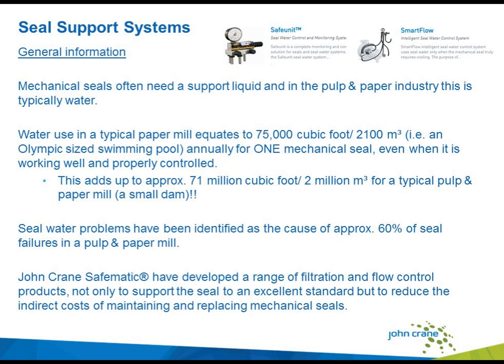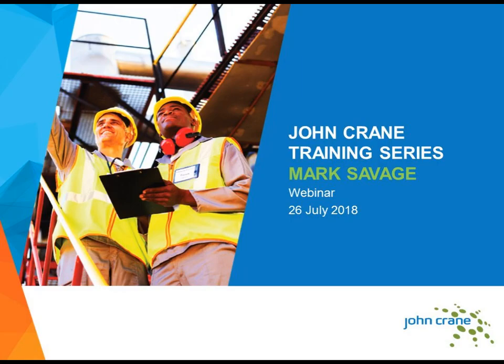Seal water problems are causing a lot of issues to seals and their performance. Here at John Crane, we have developed a range of field trace and flow control products, not only to support the seal to an excellent standard, but also to reduce the indirect costs of maintaining and replacing mechanical seals. That concludes my part. I would now like to hand over to Mark Savage, who will talk about the importance of proper seal selection and how to reduce water and energy waste.